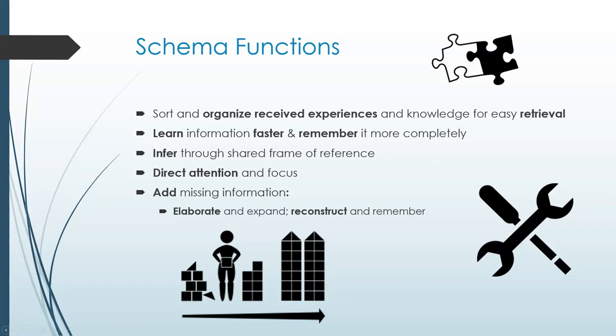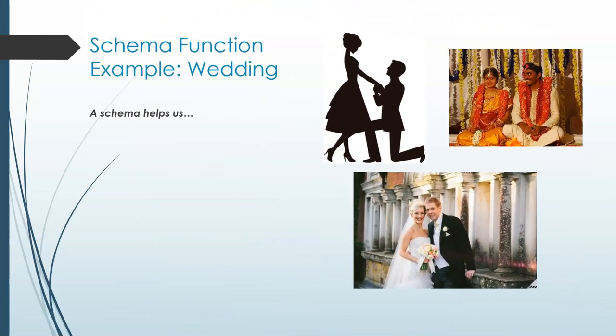The easiest and clearest way to see schema's effects is when they break down, which helps us see how it goes when they work smoothly. You were able to see demonstrated how our schemata shape our memory, understanding, and perception in the study discussed in the textbook. In the study, people from India and people from America read two letters, one about an American wedding and one about a wedding in India. There are substantial differences in the two cultures with regards to weddings, and we can see the various functions in action in the results of this study.